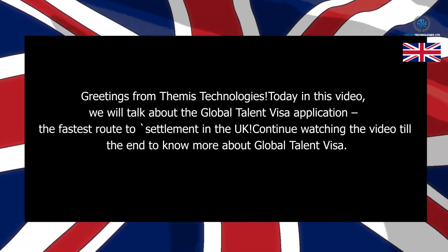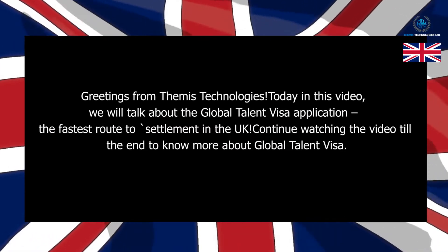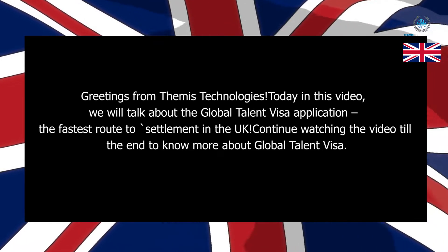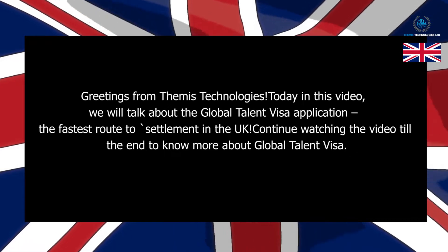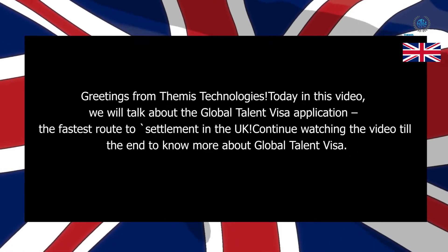Greetings from Themis Technologies. Today in this video, we will talk about the Global Talent Visa application, the fastest route to settlement in the UK. Continue watching the video till the end to know more about the Global Talent Visa.